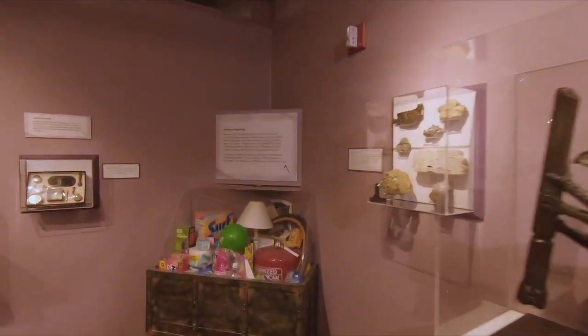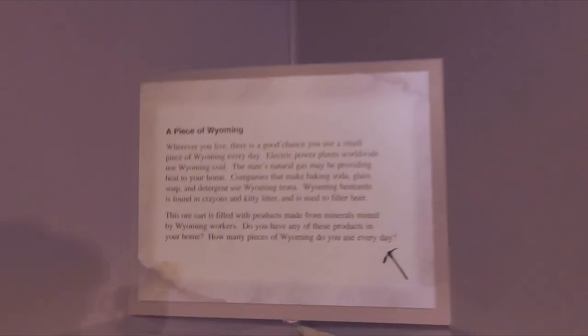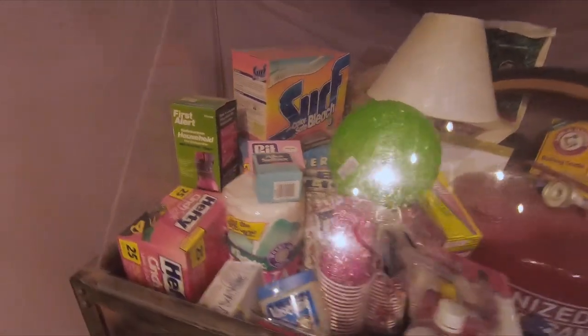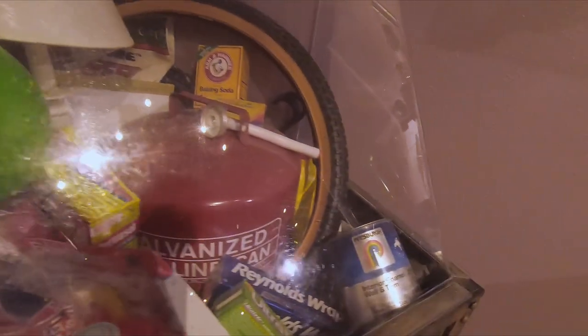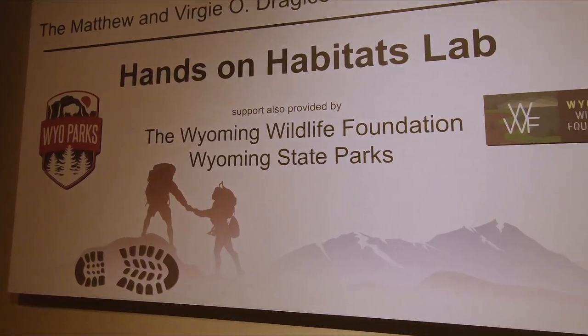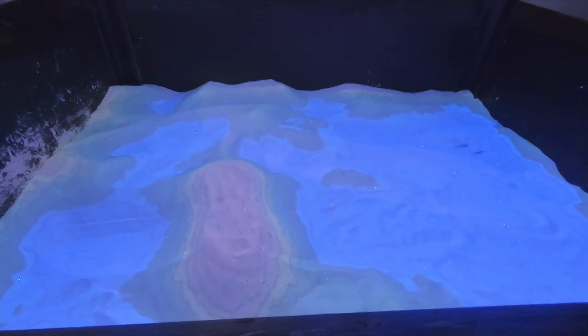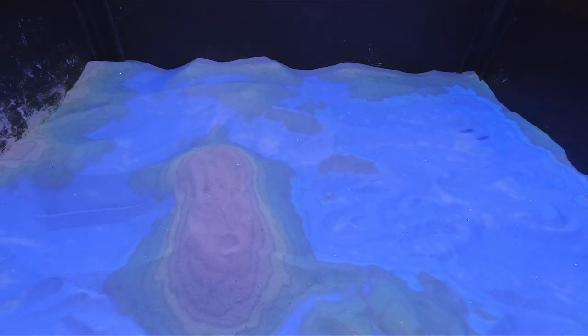Over here it tells us that a little bit of Wyoming is probably in your home. If you use any of these products, there's a good chance some of the materials came from Wyoming. They've got the exhibit labs in here where you can drain the swamp — this is what the swamp looked like, and then as the water eroded away it became just like this.